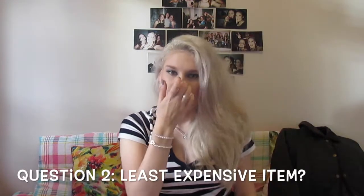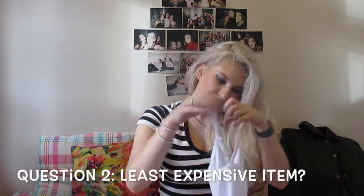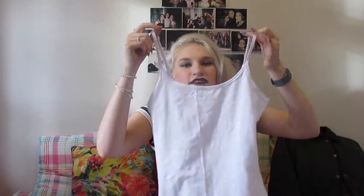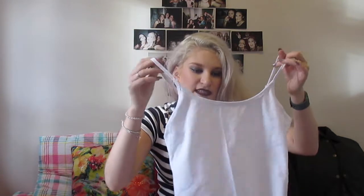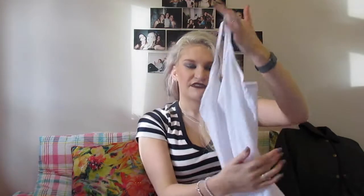Question number two is my least expensive item, and that would have to be something like this, which is just a vest top from Matalan. I believe it was £3. These are really useful just for layering under tops — I also have this in black and a grey one as well. They're just really useful and very comfy.